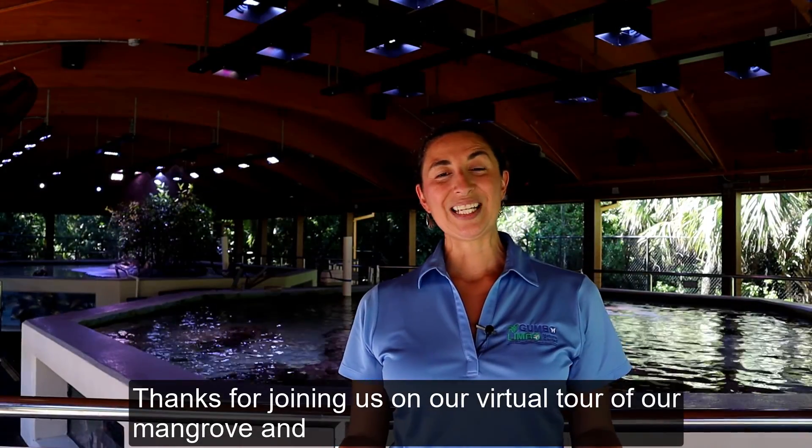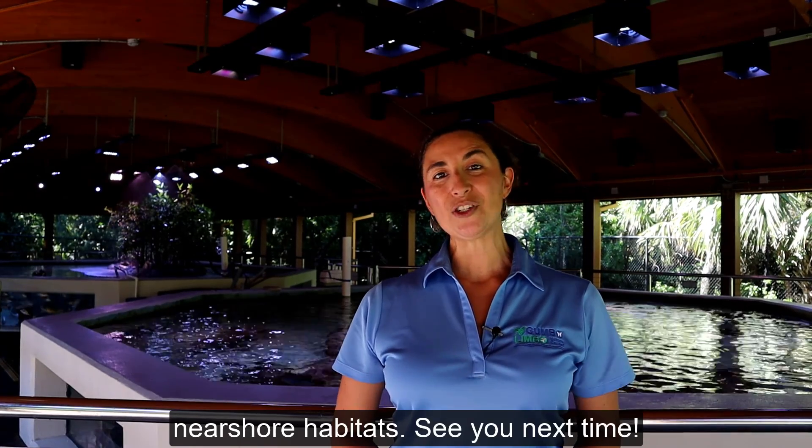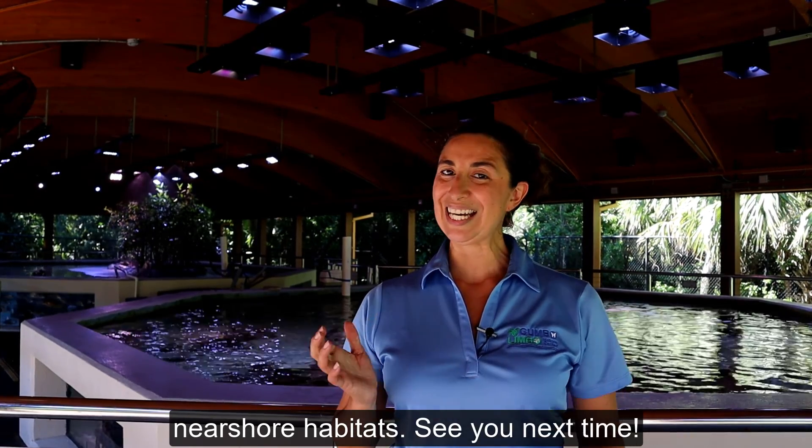Thanks for joining us on our virtual tour of our mangrove and near shore habitats. See you next time!